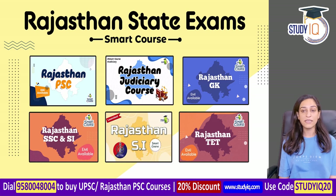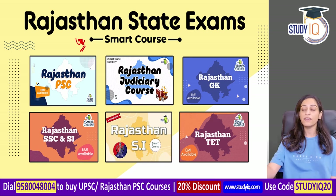We offer Rajasthan PSC, Judiciary, GK, TET, SI, SSC, and UPSC courses. You can see details on our website about which courses are available, and you can call the number on the screen for more information.